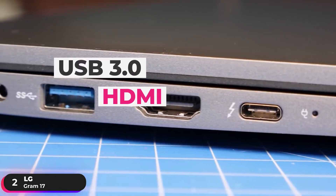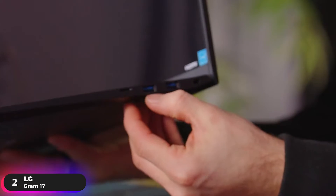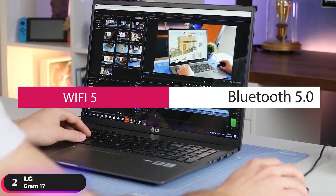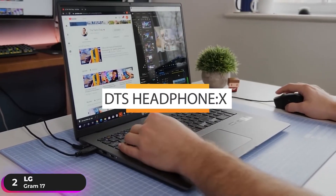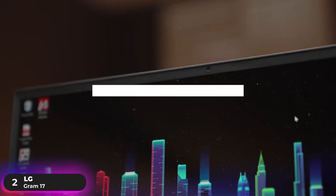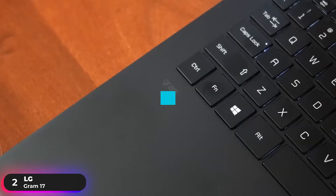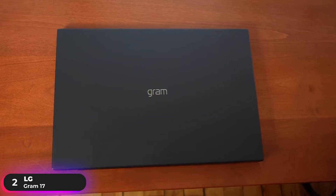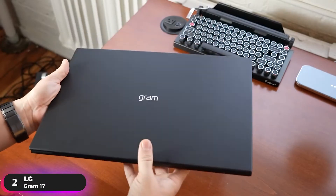Inputs include three USB 3.0, an HDMI, microSD card reader, ethernet, and AUX ports, and it also supports Thunderbolt 3. The laptop runs on Microsoft Windows 10 and supports Wi-Fi 5 and Bluetooth 5.0 connectivity. It has two 1.5-watt speakers with DTS Headphone X processing delivering an 11.1-channel audio experience, and an HD webcam. Fingerprint recognition lets you log in by simply touching the power button, and MIL-STD-810 certification ensures the laptop can handle shock, dust, extreme temperatures, and more. If you're looking for a top-notch Windows experience in a lightweight package, the LG Gram 17 is our recommendation.